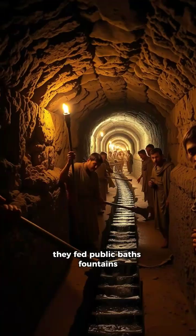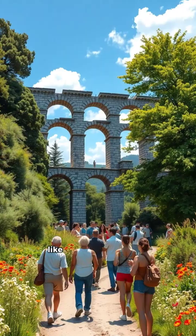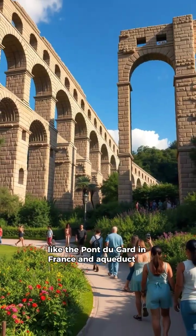They fed public baths, fountains, even private homes of the wealthy. They were so well built that some are still standing, like the Pont du Gard in France and Aqua Claudia in Rome.